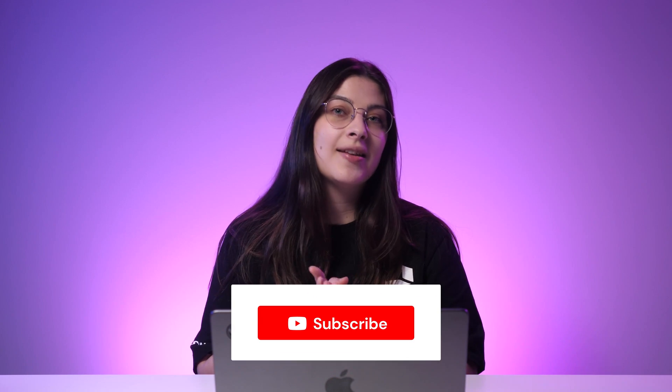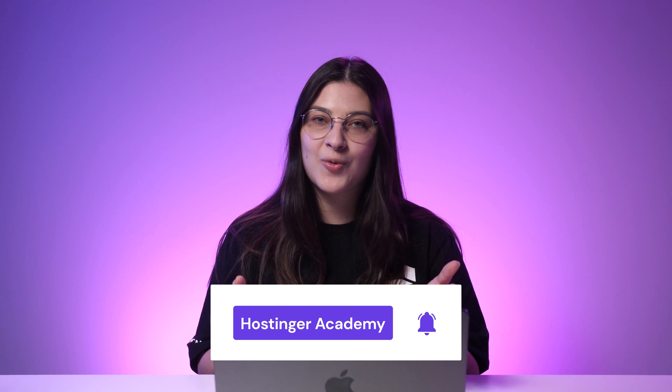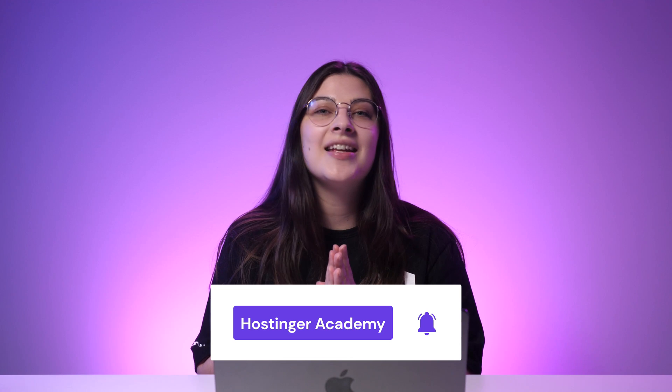And that was our head-to-head comparison of WooCommerce and Shopify. Let me know if you have any questions about WooCommerce or Shopify in the comment section below and share which choice you think is best for you. Like and share this video if you found it helpful and don't forget to hit the subscribe button for more videos about website development and e-commerce. Thank you so much for watching and good luck on your online journey!